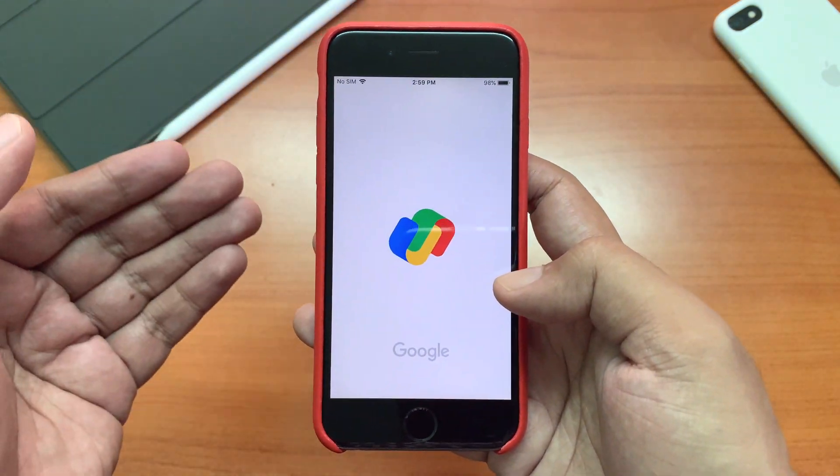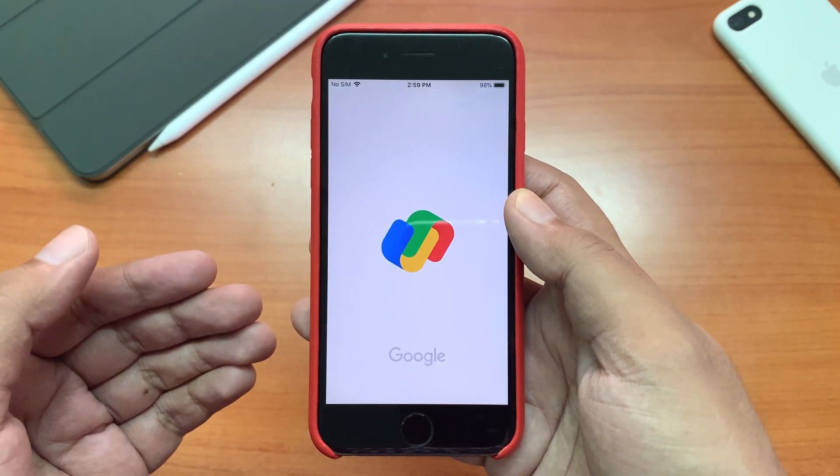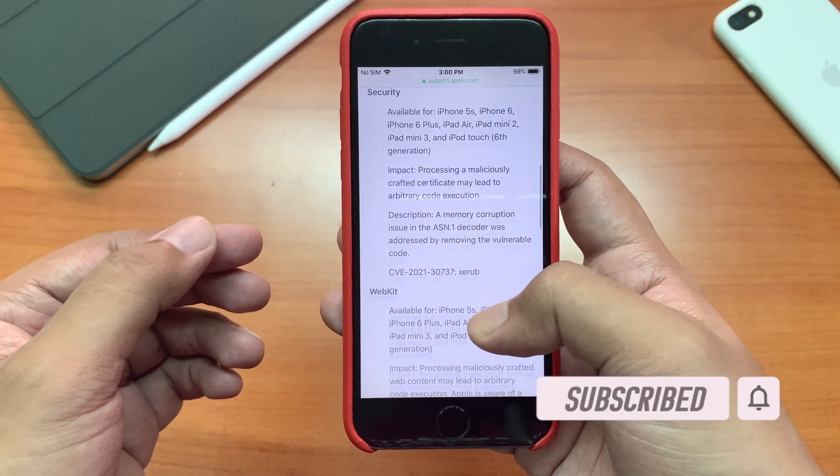Payment apps like Google Pay also work but take a bit of time to load. I can't check a transaction right now but it should work fine. Now let's open Safari — it is fine as well.